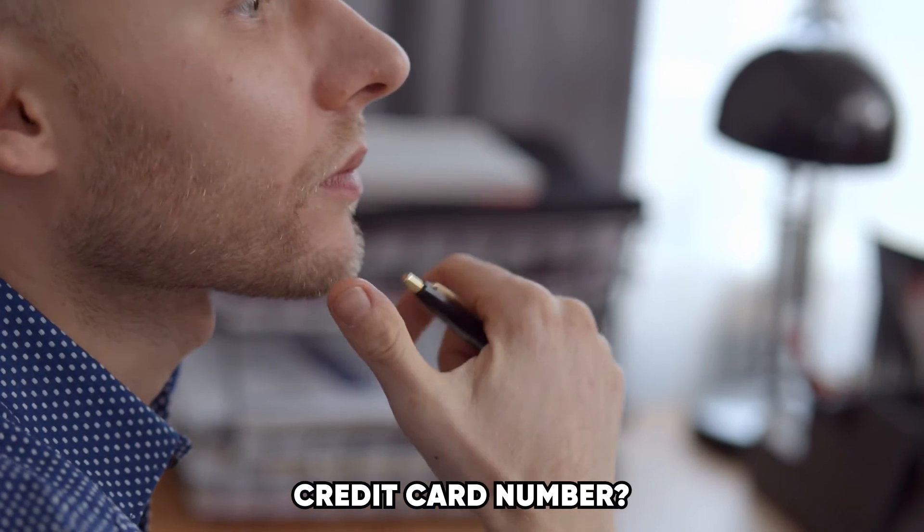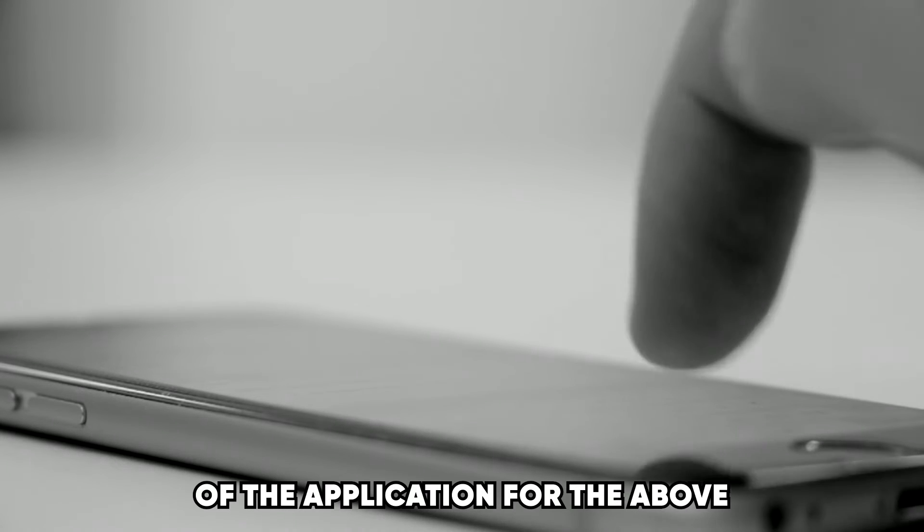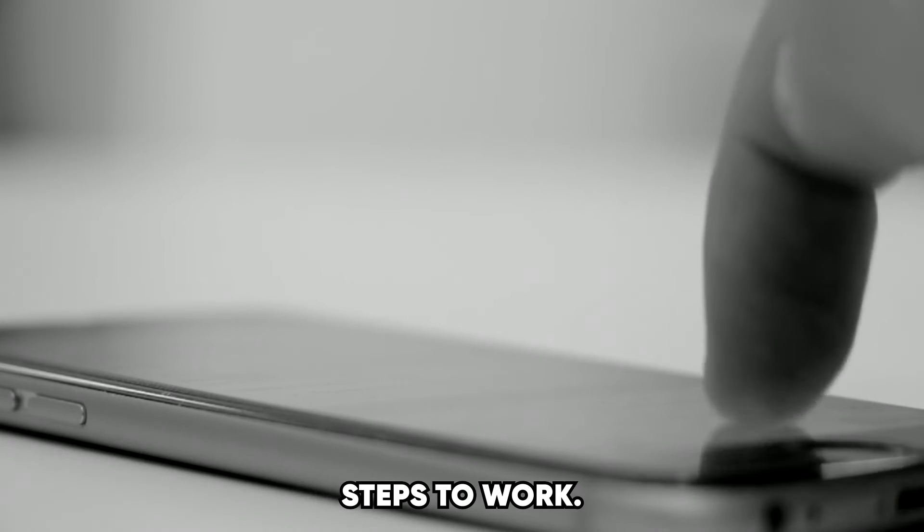Can you use the outdated version of the app to find your PayPal credit card number? No, you need to make sure that you're using the updated version of the application for the above steps to work.